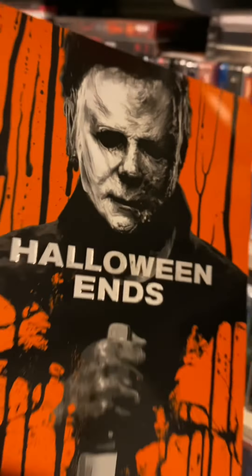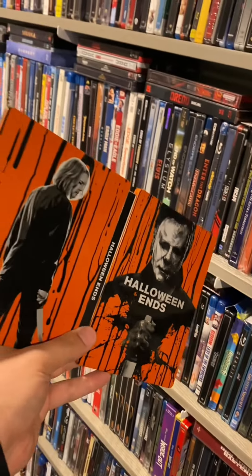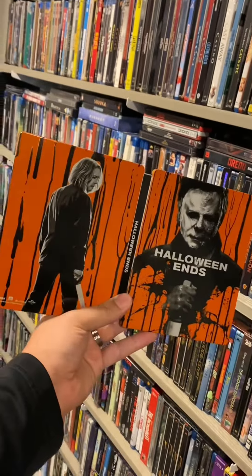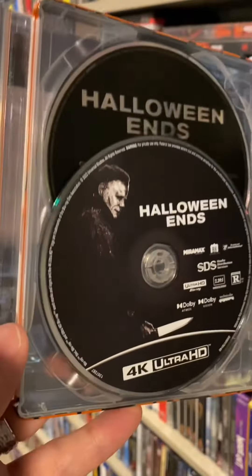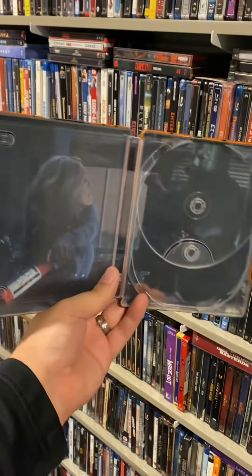Next up we have Halloween Ends. Whenever there is embossing or debossing put on a steelbook it just adds to the release so much. We got Laurie Strode on the back — I really like the orange and black pops. Here's what the disc artwork looks like, and here's the inside of Laurie Strode giving a whack to Michael Myers.